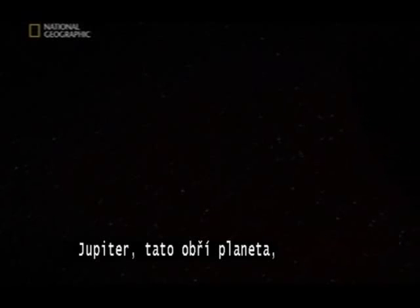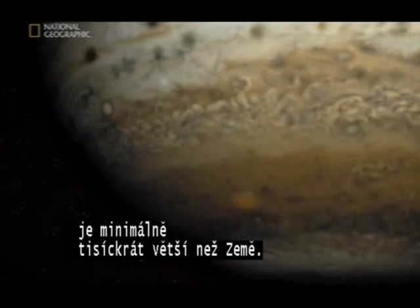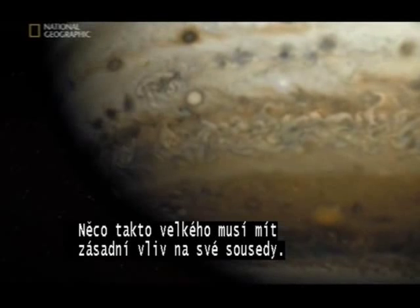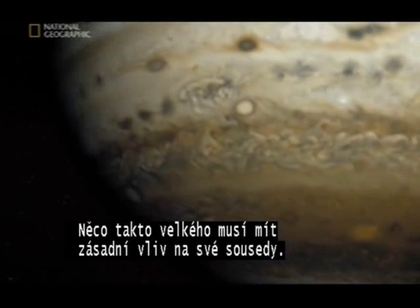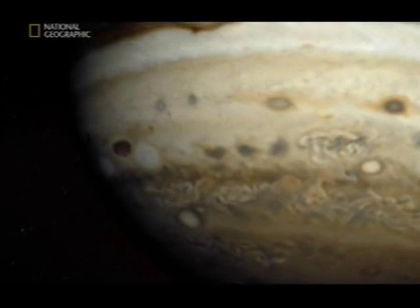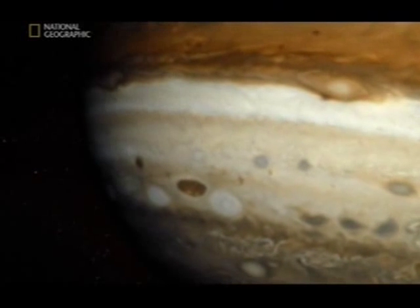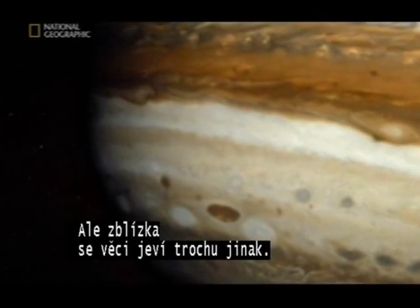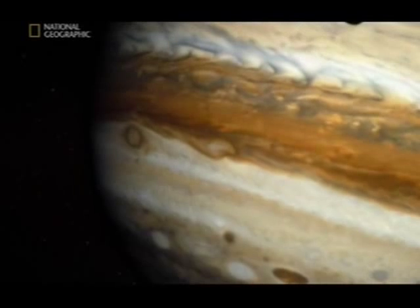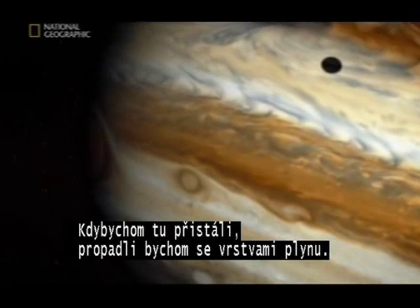Jupiter. What a monster — at least a thousand times bigger than Earth, so vast you could fit all the other planets inside it. Something this big is going to have a major effect on its neighbors: its gravity is stopping the asteroids from forming a planet. But up close, maybe things aren't quite what they seem. This huge planet is almost all gas — land here, and we'd sink through its layers, maybe never hitting a solid surface.